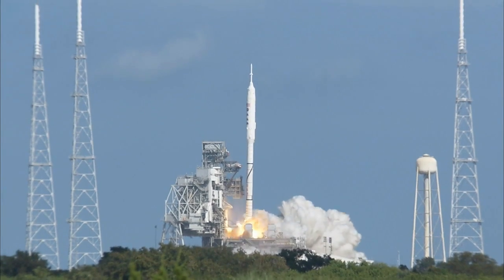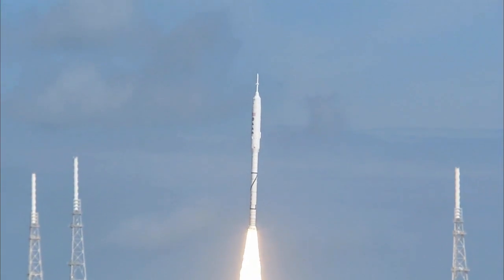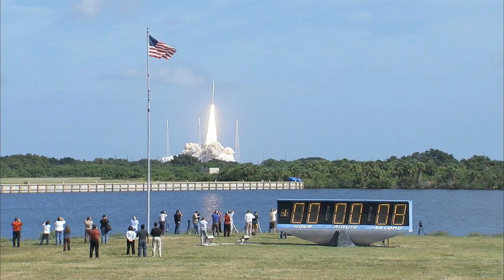Ignition and liftoff of Ares I-X. Testing concepts for the future of new rocket design.